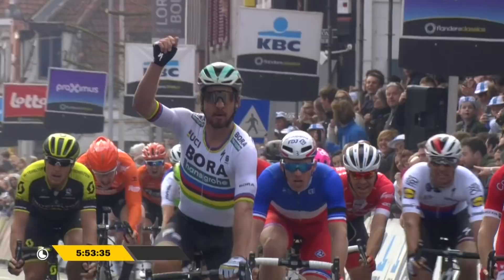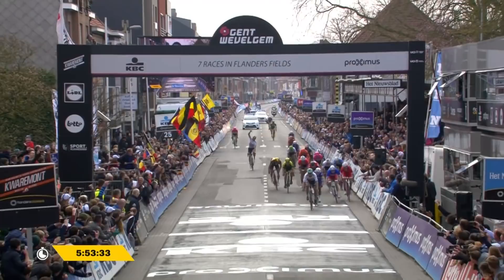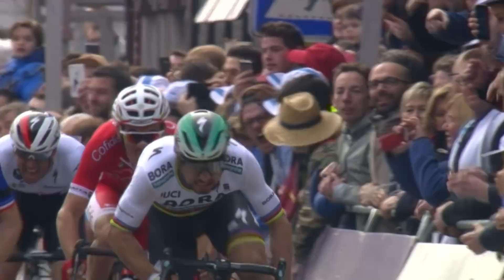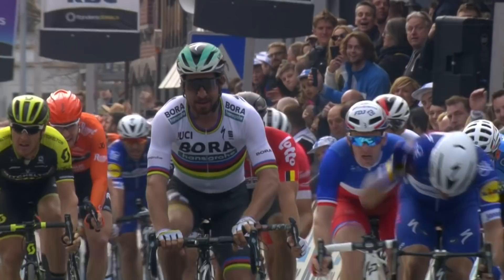It's Peter Sagan for a third time! And he becomes the most successful rider in the history of Gent-Wevelgem. He joins five other winners on three victories each, but with his podium places, nobody has ever done a better job on the roads of Gent-Wevelgem as the world champion.